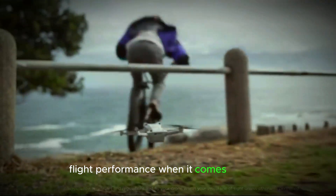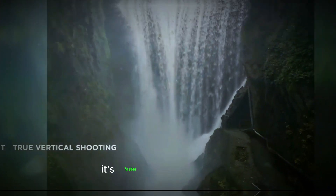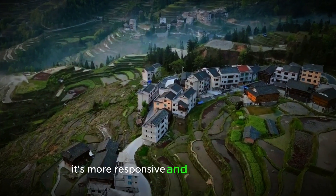Flight performance. When it comes to flying, the G-Mini 5 Pro can stay in the air for about 40 minutes, giving you more time to get the perfect shot. It's faster and more agile too, so whether you're filming fast action or flying through tight spaces, it's more responsive and easier to control.